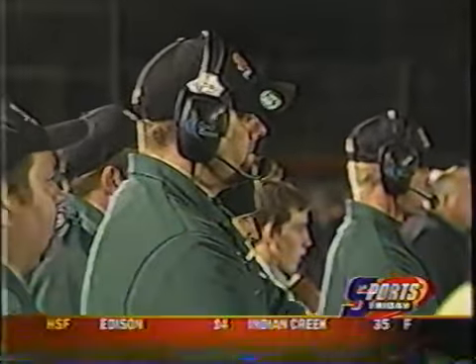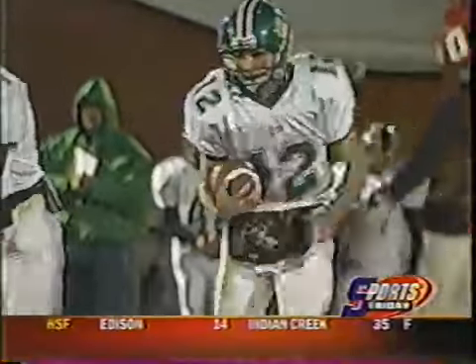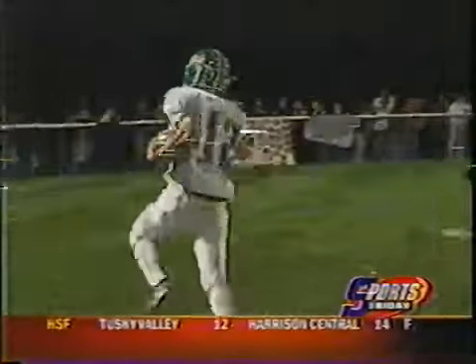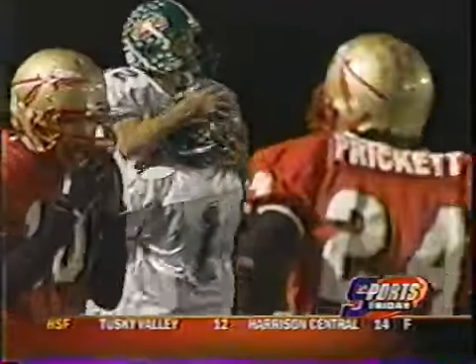There's Barnesville coach Luke Johnson, and Barnesville's Steve Shoemaker would break loose early in the game and scamper around left end for 49 yards and a Barnesville touchdown. That made it 7-0.